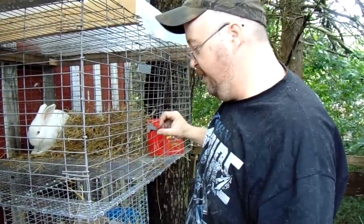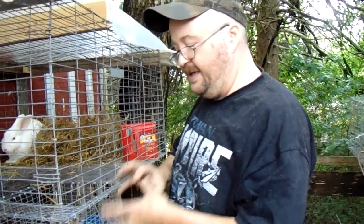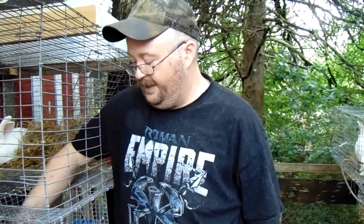They're all nestled in there, nice and warm, starting to get fur. They can regulate their own temperature a little better now, and as long as they're together in the nest they keep each other warm. We've had upper-40s and low-50-degree nights even here in May in northeast Arkansas — it's been a cool year.